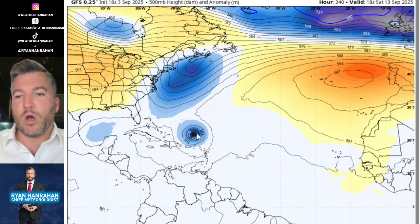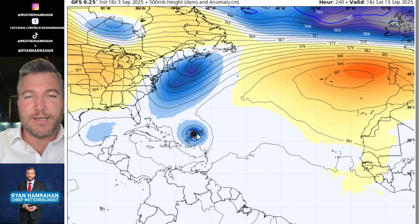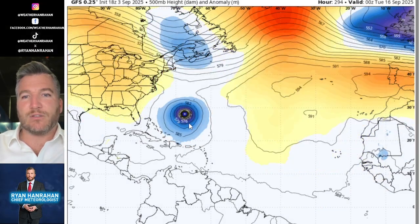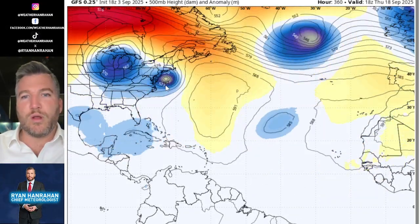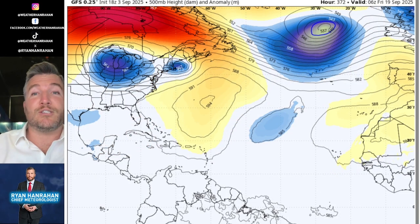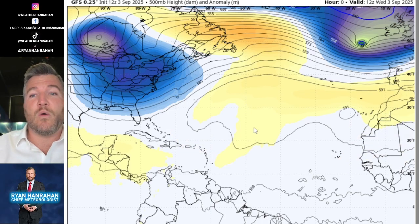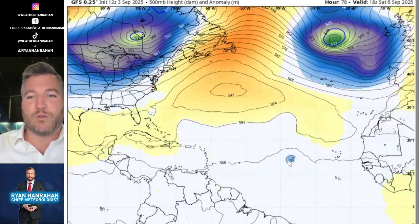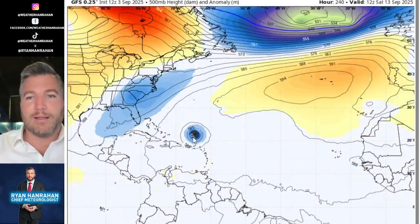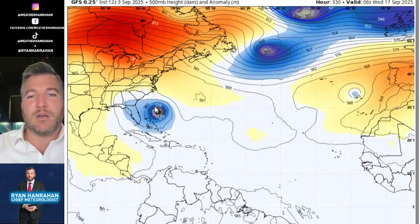I'm showing you these two computer model runs to illustrate why you shouldn't read them like gospel. We're at a window where these projections are almost no better than throwing darts at a dartboard. The evening GFS run has a bizarre solution — it takes the storm north toward Bermuda, curves it back toward the coast, and brings it up toward New England. The odds of that happening are extremely low — not zero, but very very low.